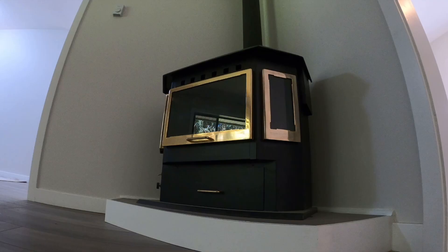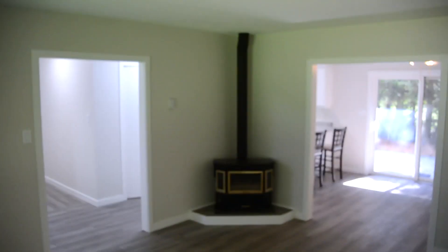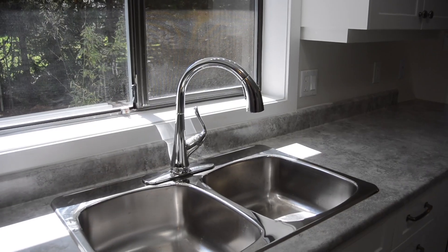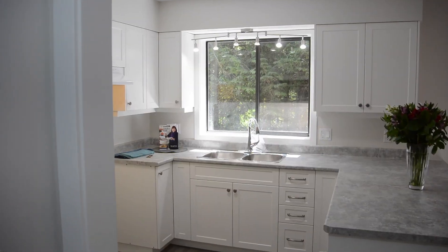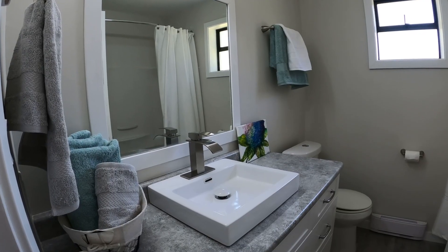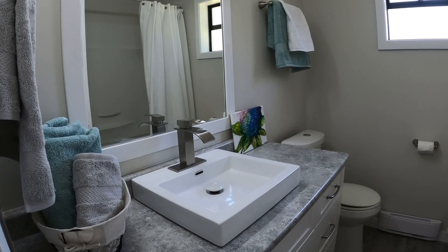This house has been extensively renovated. We've got fresh paint, new flooring, new kitchen cabinets, new bathrooms. Everything has been done, so it's really a lovely move-in ready package.